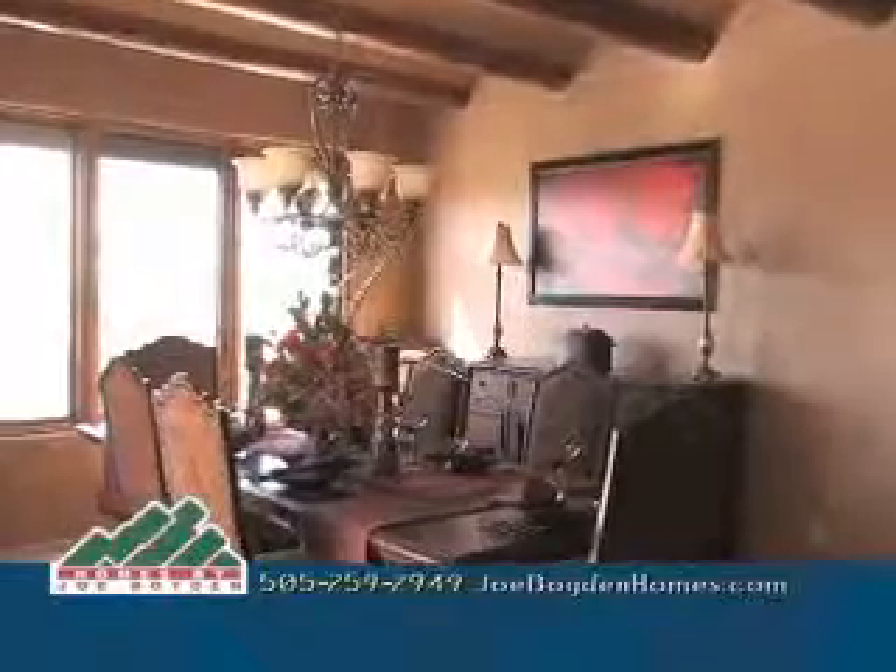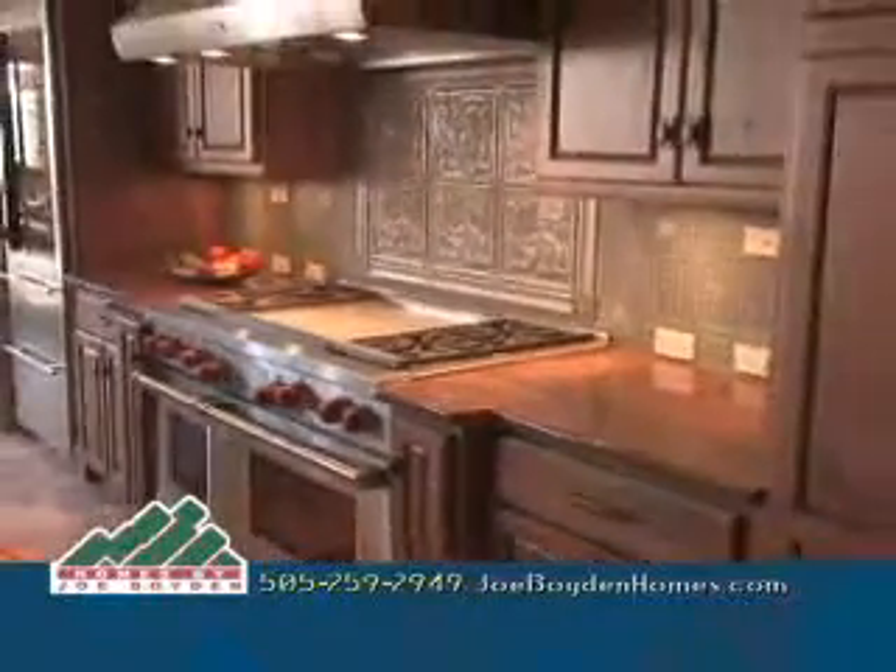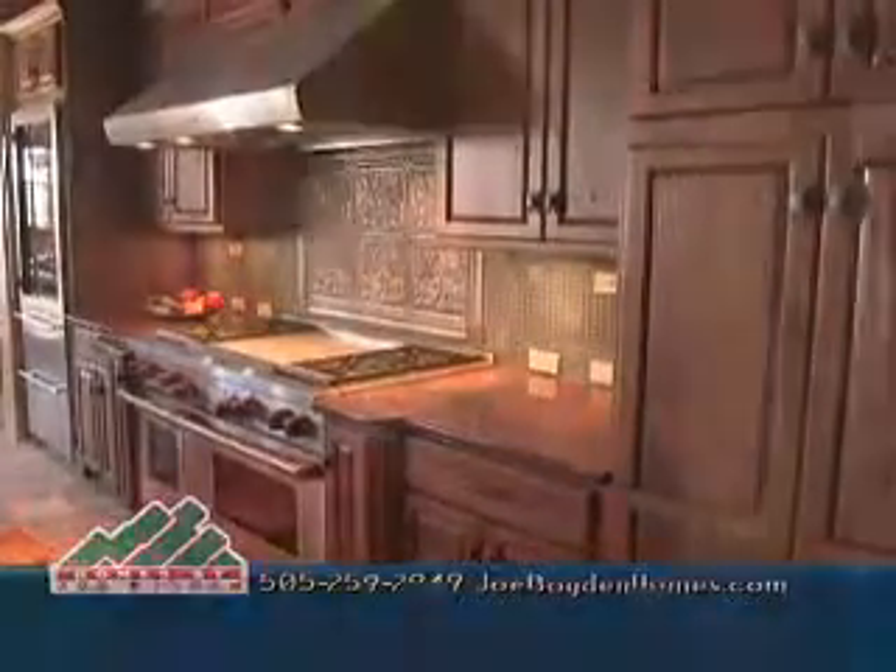The kitchen and formal dining area are close by and as always features Joe Boyden's signature backsplash, incredible built-in appliances, and a large center island.